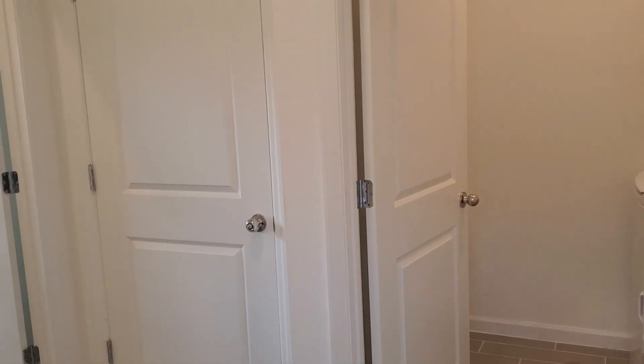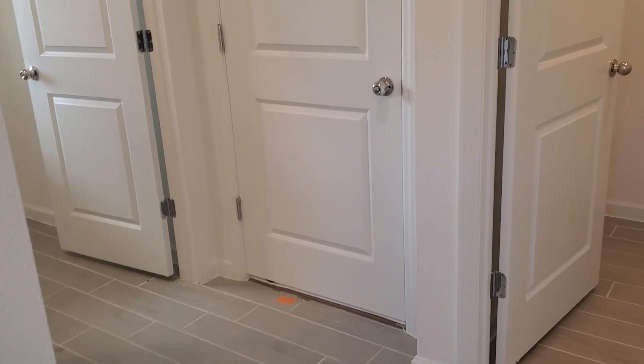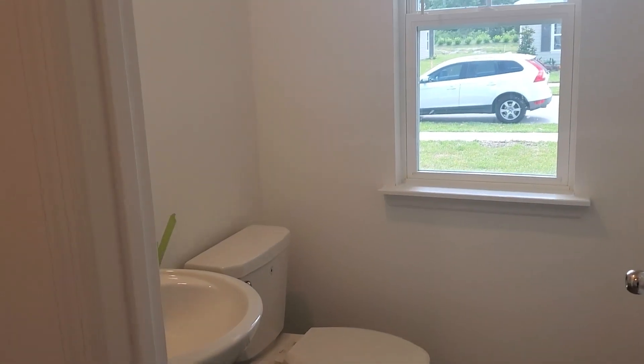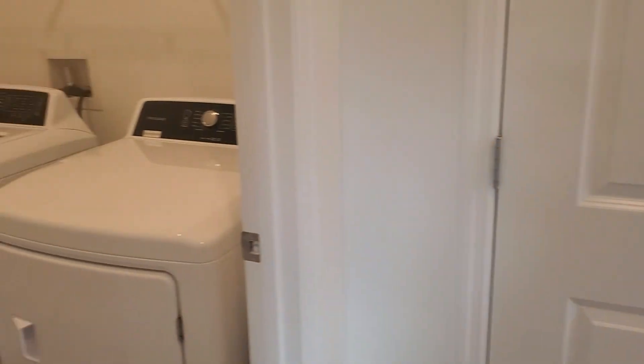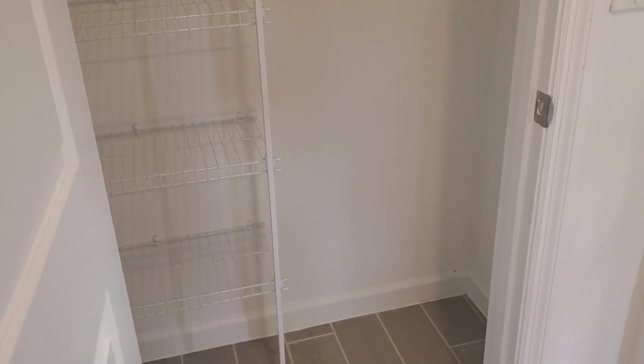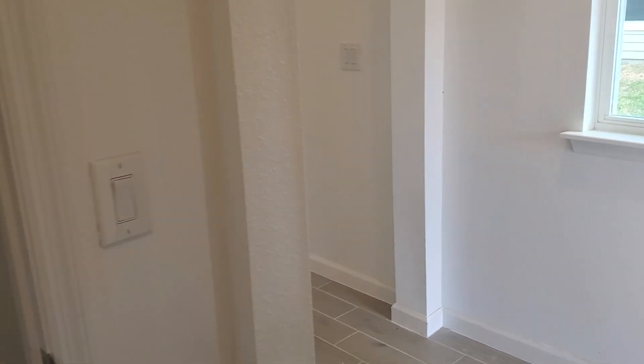There's a little landing area here, which I like to call a mudroom, off of the two-car garage. There's a half bath in this area. Your laundry room, complete with washer and dryer that comes with this home, and a coat closet or jacket closet here in Ocala.